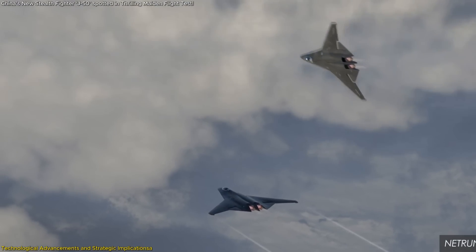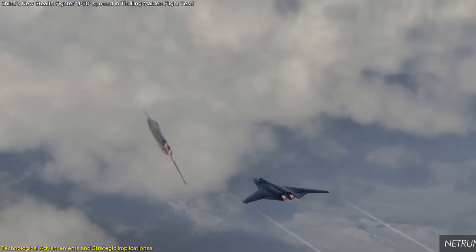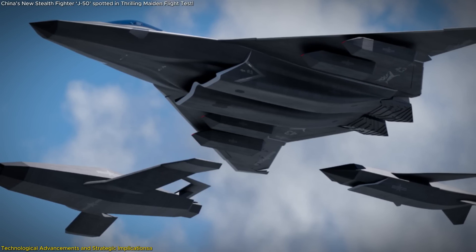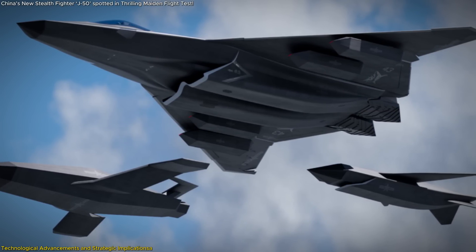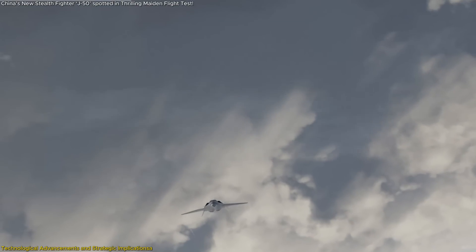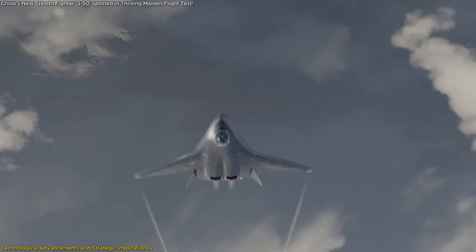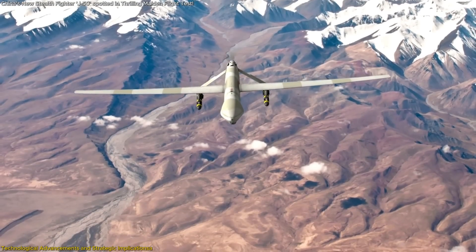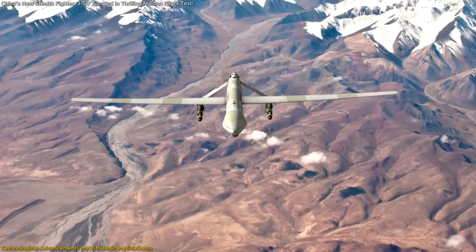The J-50's potential role in a system-of-systems approach is significant. This concept involves integrating manned aircraft with unmanned systems, such as drones, to create a cohesive and adaptable combat network. The J-50 could serve as a command node, coordinating with unmanned wingmen to execute complex missions, thereby multiplying force effectiveness and reducing risk to human pilots.